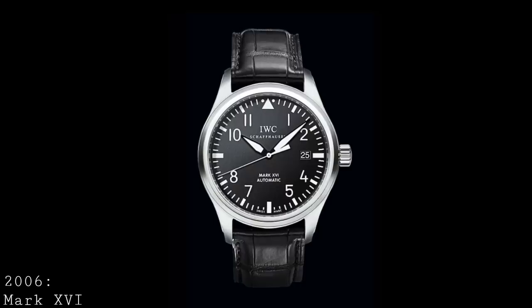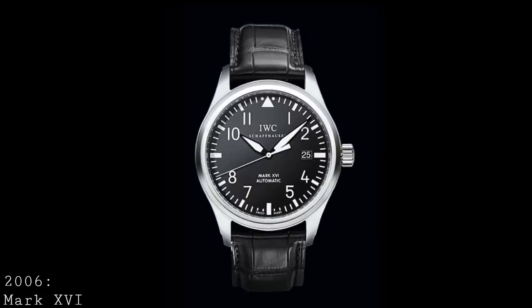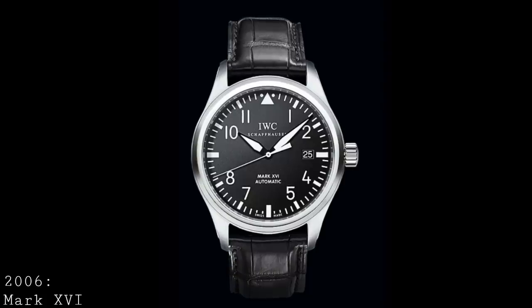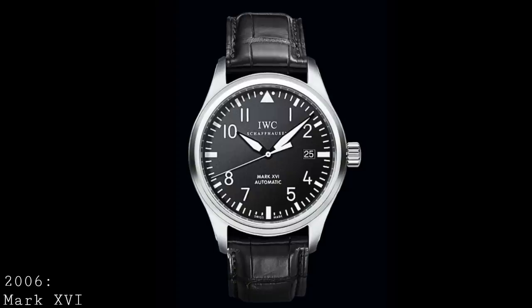In 2006, IWC launched the first of their more modern line of Mark Series Pilot's watches, beginning with the Mark 16. The Mark 16 grew to 39mm — now 3mm above the original 36 — and changed completely in terms of its dial arrangement and proportions. The case shape remained very similar, as did the crown, however details began to change around the case. Whilst polished elements remained on the case to give shape and curve — for example along the edge of the lugs — one did see a change in their approach to the watch.